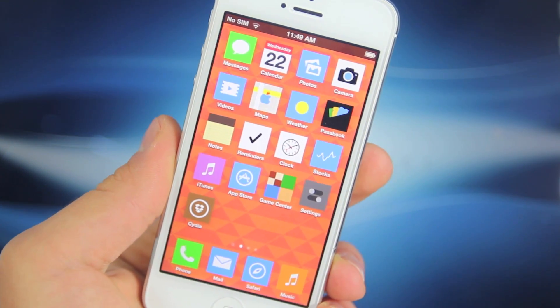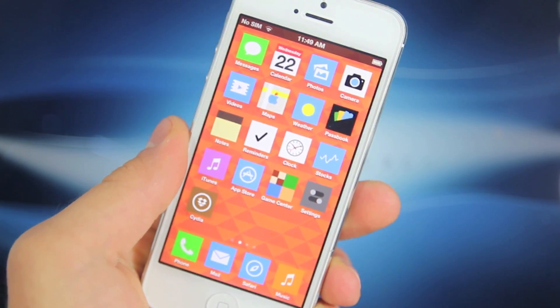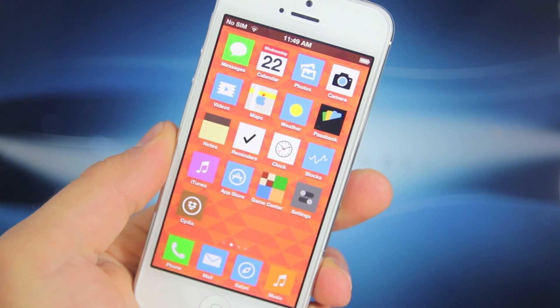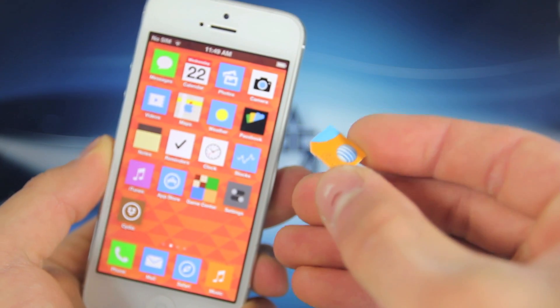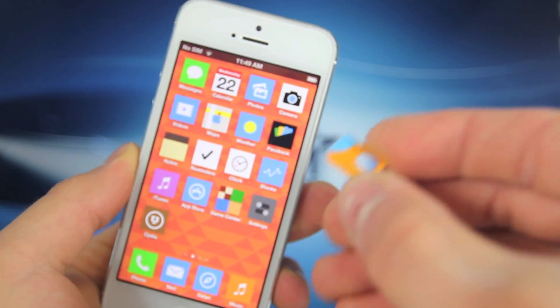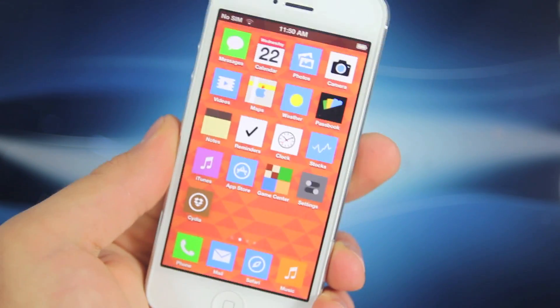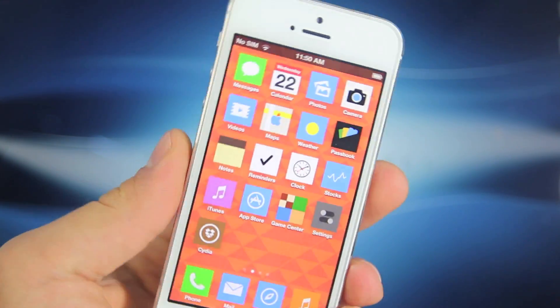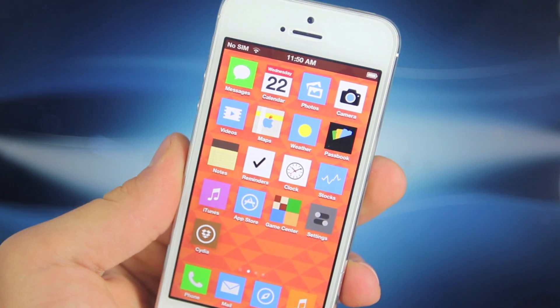The method I'm about to show you works on the iPhone 5 and will work on any 3G iPad running AT&T. This is an AT&T-only mod. If you have T-Mobile and wish to increase your 4G speeds, especially with an unlimited data plan, click the link up here to see that video. In this video, this is just for iPads and the iPhone 5 — it will not work for the 4S or any other iPhone.